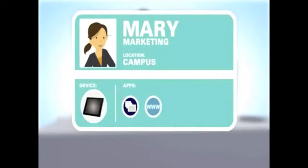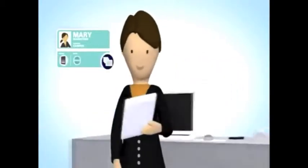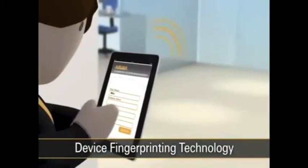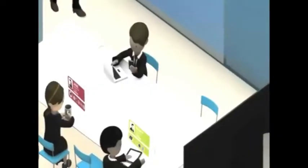It's identity-based and gives users access to applications depending on their roles. Have users who want to use their own mobile devices at work? Not a problem, thanks to Aruba Device Fingerprinting Technology. It allows users to self-register their mobile devices without compromising network security.